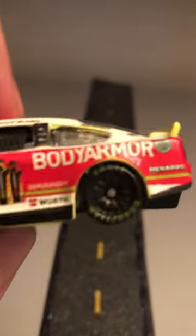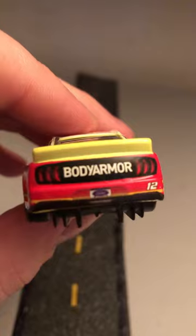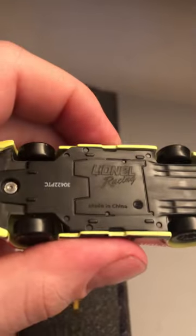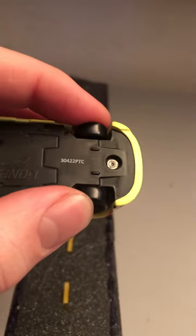Take a look at the other side — got a neon yellow spoiler. Take a look at the back: Body Armor, number 12, Mustang taillights, and the Ford license plate there. Side mount exhaust. Getting a look at the bottom — final casting, made in China, and this was made on the 304th day of 2022 with the PTC mold.